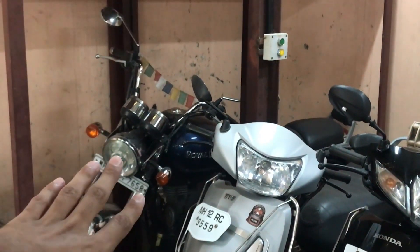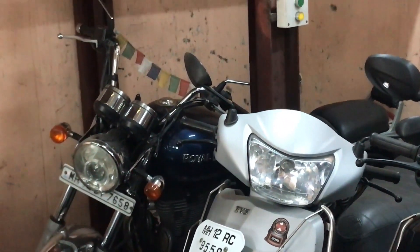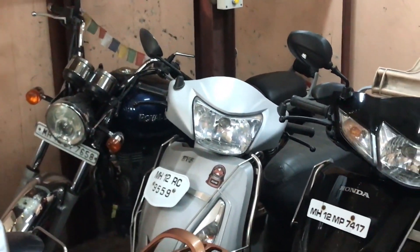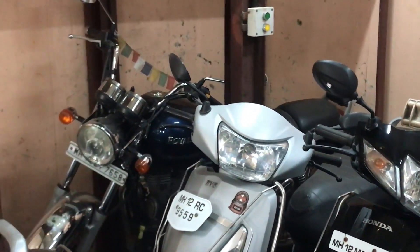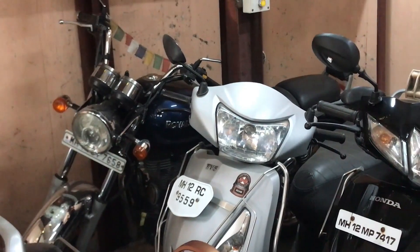And you can see the Thunderbird here. This is a 2013 model, and it has around 20,000 km on it. This is a Thunderbird in very good condition. The price is ₹75,000.